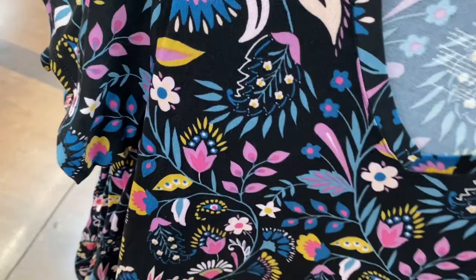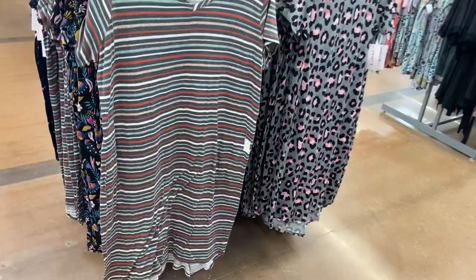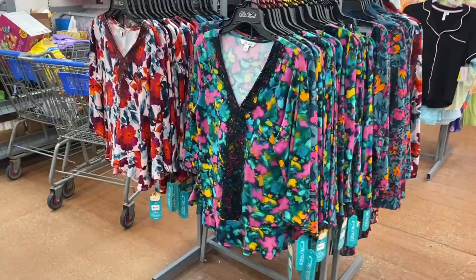They're $11.98. I think they went up in price a little bit — weren't they like $7.98 before? They also have this one with animal print. I feel like they've had this in a different colorway before because they'll repeat stuff, but they have that one in the stripe too.